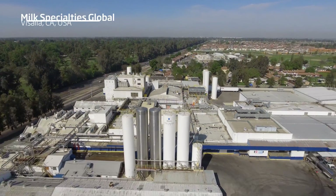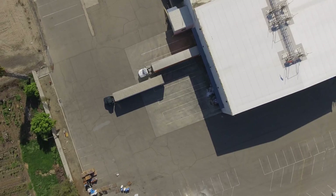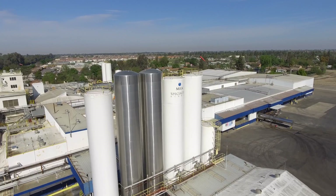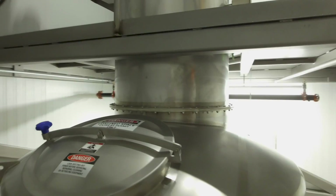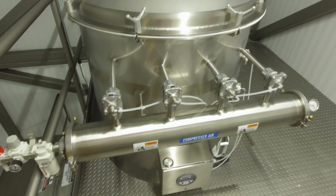We are Milk Specialties Global, located in Visalia, California. We produce some of the highest quality protein milk powders in the state. We receive raw milk from the dairy, we pasteurize the milk, we separate the fat from the milk, we filter out water, sugar and minerals from the protein, and then the concentrated protein goes to a dryer where we spray dry it and it makes powder. Those products are used for power bars, protein drinks and so forth.